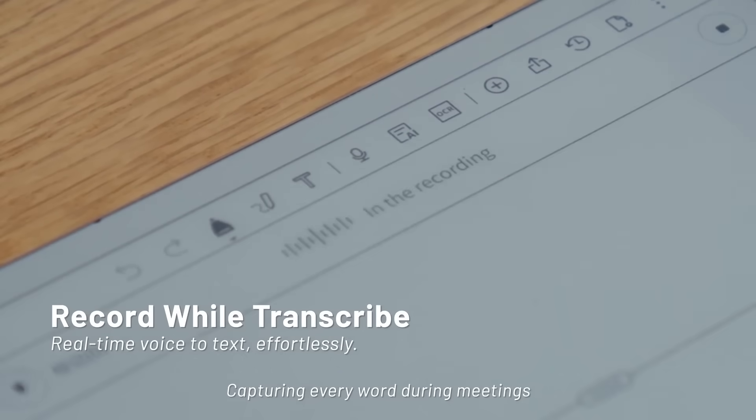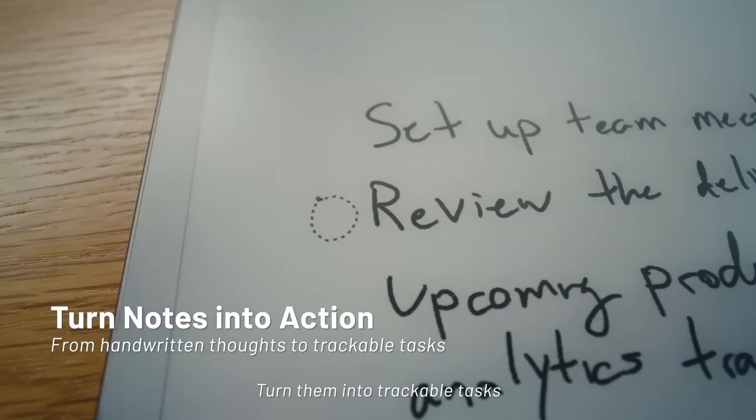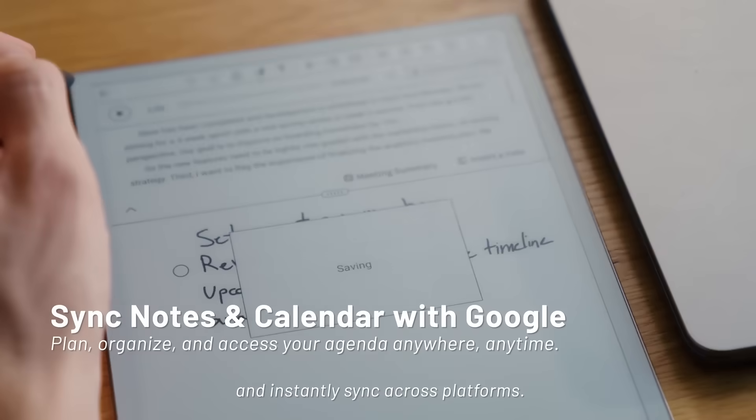Capture every word during meetings. When inspiration strikes, jot ideas down, turn them into tractable tasks, and instantly sync across platforms.